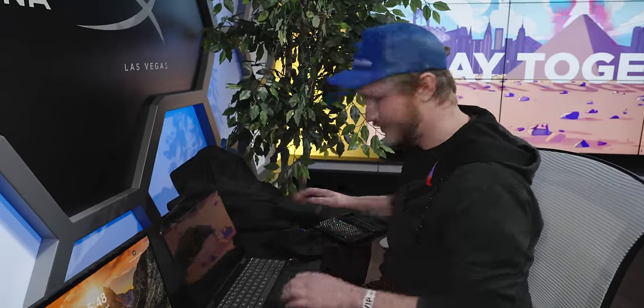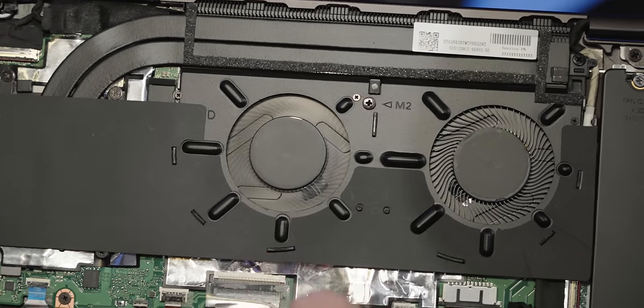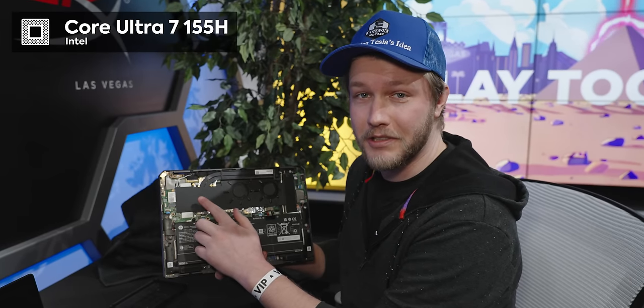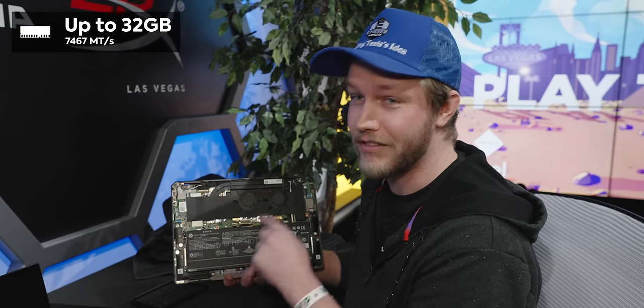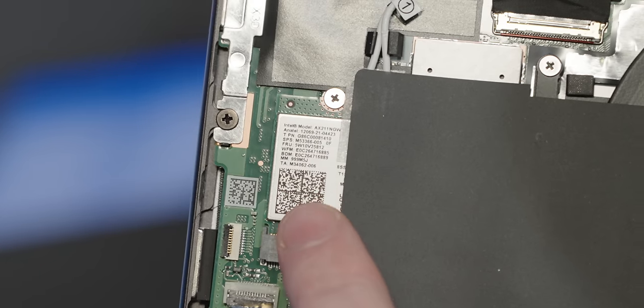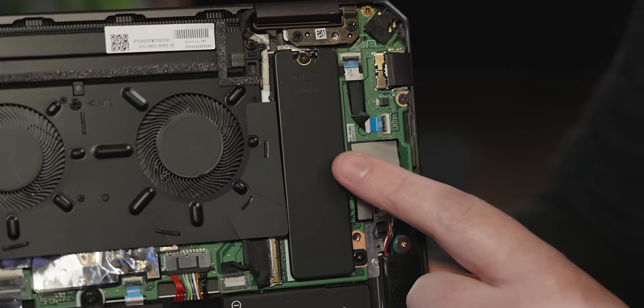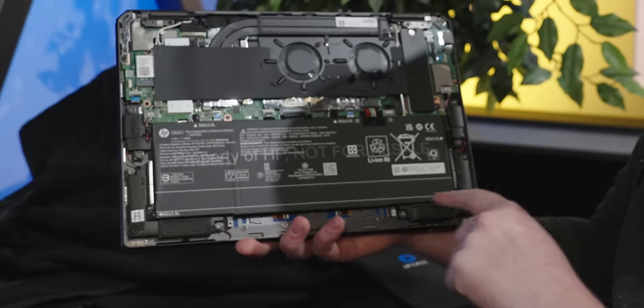One of my favorite things at CES is asking to take things apart. Four T5 screws later, we're inside looking at the cooling solution: two fans and two heat pipes. It supports up to an Intel Ultra 7 155H and up to 32GB of RAM at 7467 megatransfers per second — soldered, but you can't get those speeds with SODIMMs. There's a removable Wi-Fi 7 card and a removable SSD. The 68Wh battery is massive and HP claims up to 14 hours of battery life.